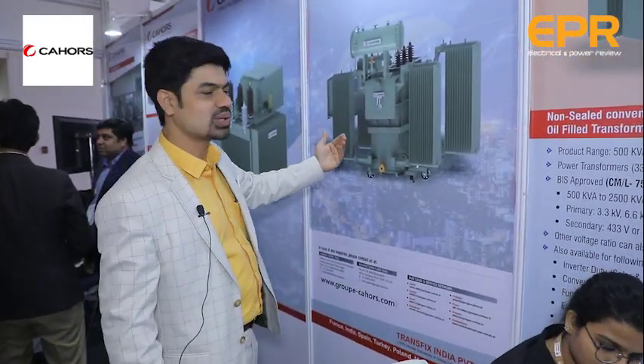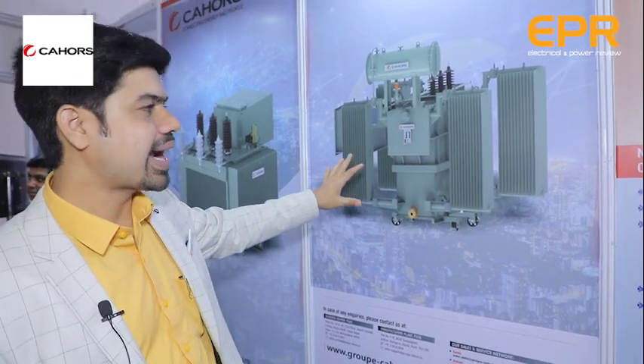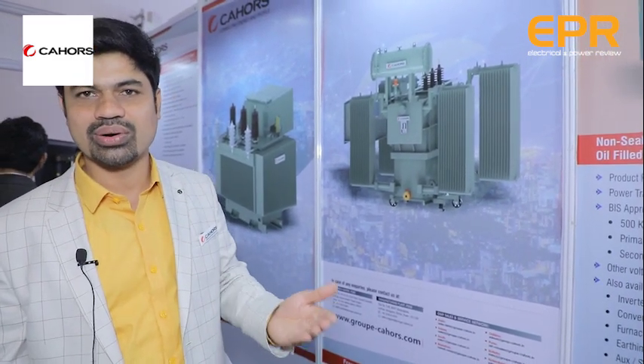We also have a large transformer — a 3.6 MVA transformer — which we couldn't bring to the first floor. This has recently been type tested at CPRI. We are presently working with a few IPPs in the renewable sector, and as and when the time comes, we are meeting many EPC contractors who will give us more opportunities to work with these products.